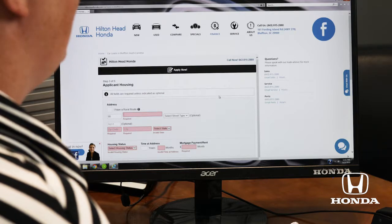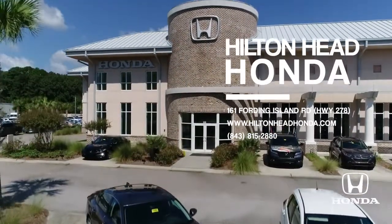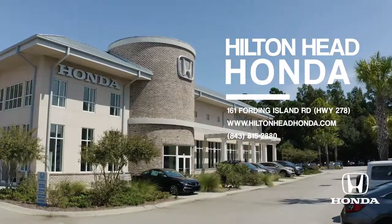So if you're looking to get a car and you want to make sure your credit's right and you need any help filling this out — it's really simple, but if you do want help or have any other questions, please give me a call here at Hilton Head Honda: 843-815-0325.